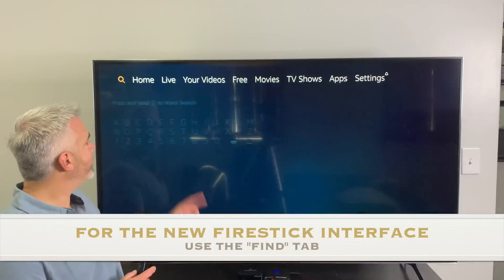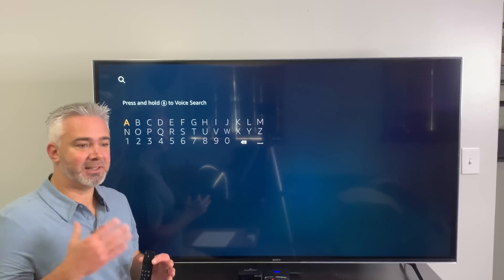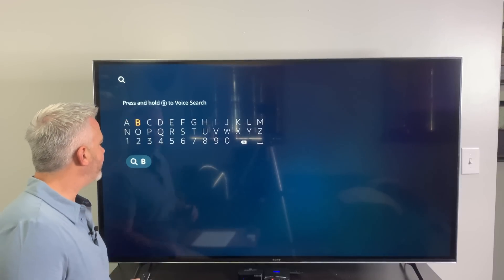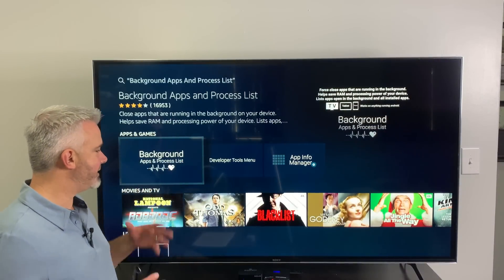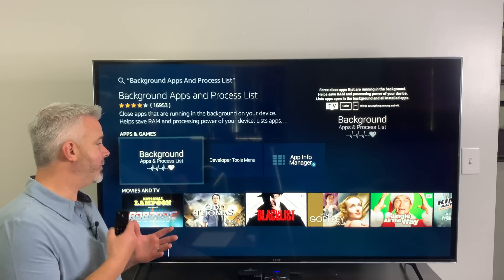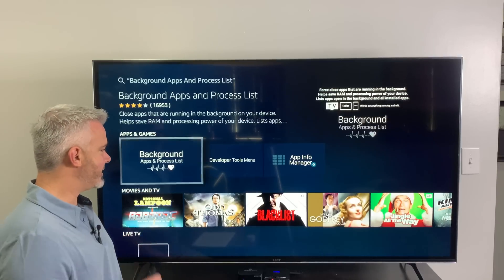To get it, go to the top and hit Search. You do need your Amazon account linked to your Fire Stick since it's in the Amazon App Store — if it's not working, you'll need to link your account first. Just type in 'Background Apps' and you'll see it come up after the first few letters. Select Background Apps and Process List, click it, and it'll show you the app page. This is a developer tool and a great tool to have on your Fire Stick — it doesn't take up much space. Go ahead and download it, accept permissions, and it's ready to go.